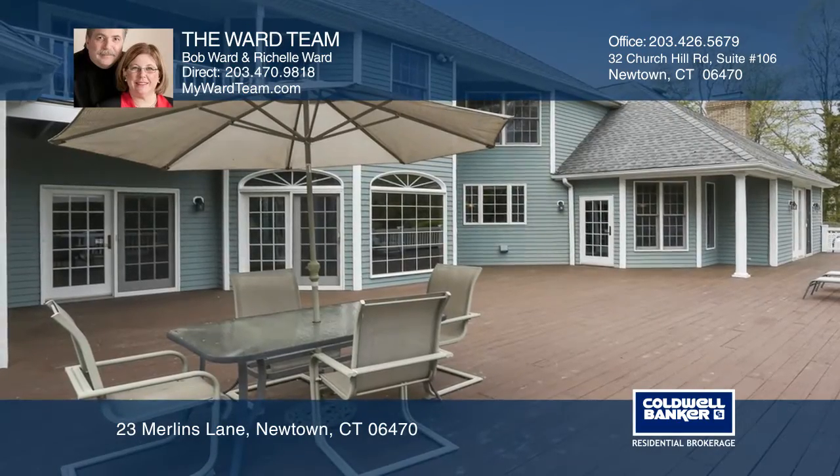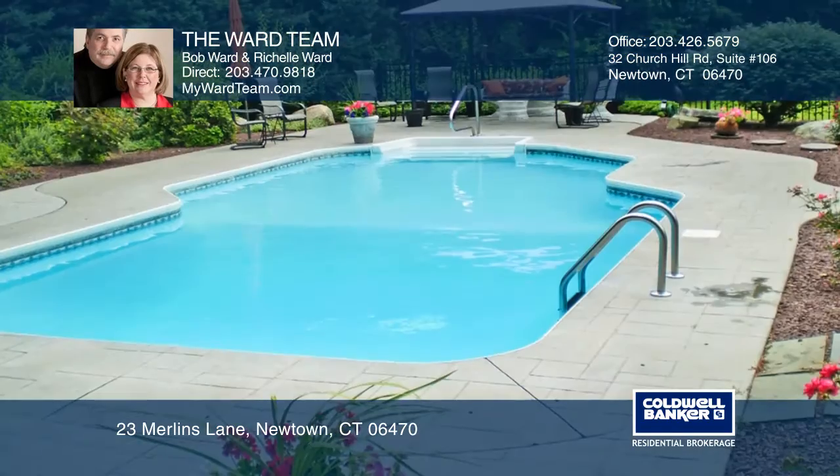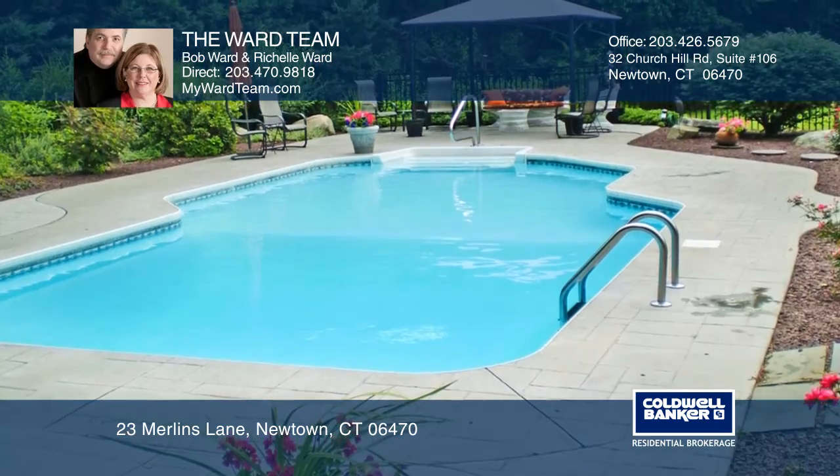Bonus features include an in-ground pool, in-law suite potential, and so much more. This home is sure to please.